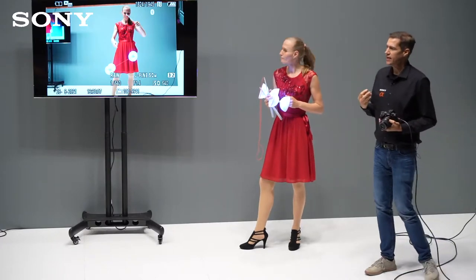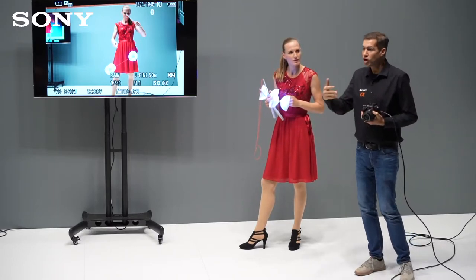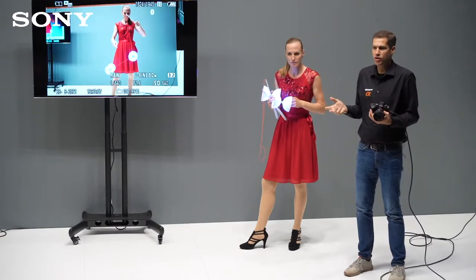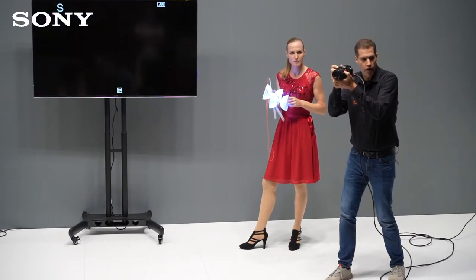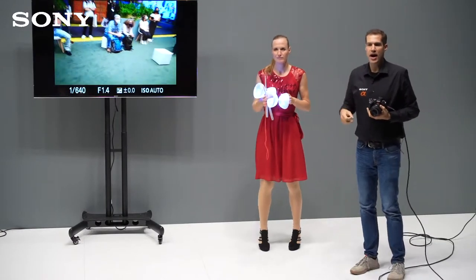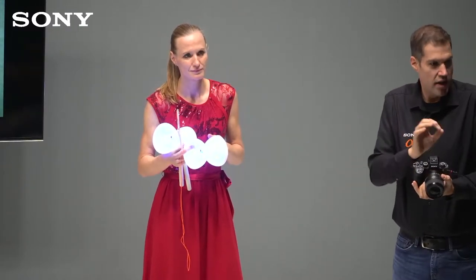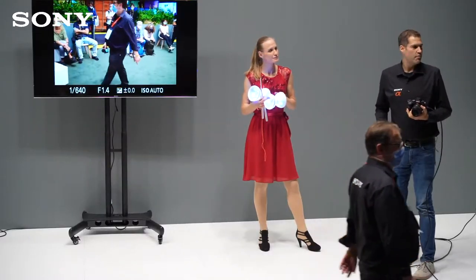Was oft verkannt wird: natürlich wird die Alpha 1 immer mit Tierfotografie und Sportfotografie verbunden, weil es da um schnelle Bewegung geht. Aber wenn ihr eine Hochzeit fotografiert, gibt es auch Momente, wo eure Kamera besser schnell ist. Stellt euch mal vor, ihr macht Ringübergabe – mit 30 Bildern pro Sekunde statt 10 habt ihr beim kurzen Drücken halt 7 oder 8 Bilder. Mit einer anderen Kamera habt ihr nur 2. Wenn die Braut da gerade die Augen zu hat, habt ihr Pech. Hier habt ihr 6 oder 7 Bilder – die Chance, einen Treffer zu haben, ist viel, viel höher.